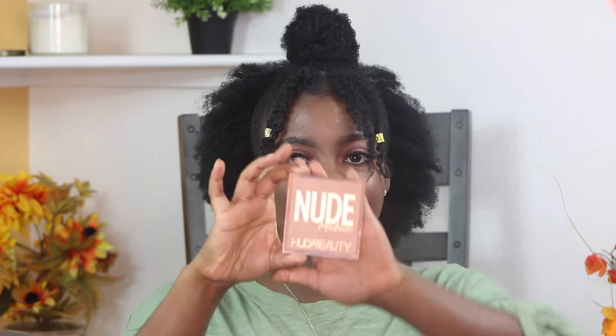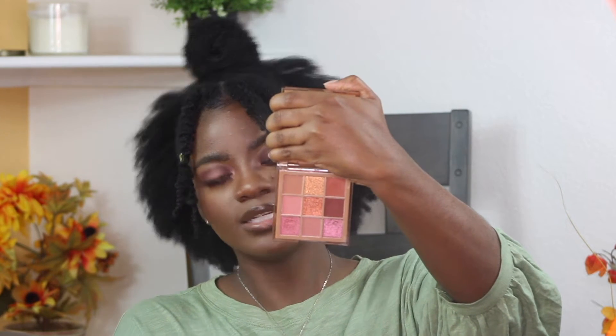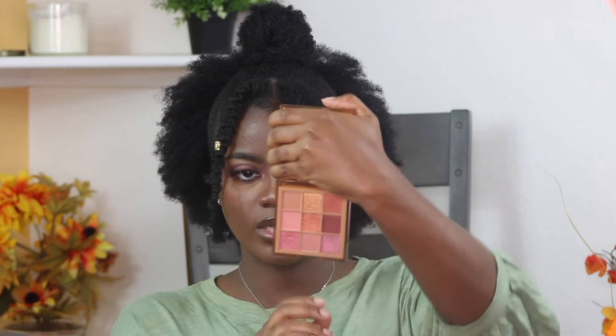One of my new additions — not a re-up, just a new purchase — was the Huda Beauty Nude Medium Palette because I really wanted to try it. It's like a three-by-three little eyeshadow palette that comes in nine shades. I feel like these shades looked way more brilliant online, but hopefully I can make a look work with these.